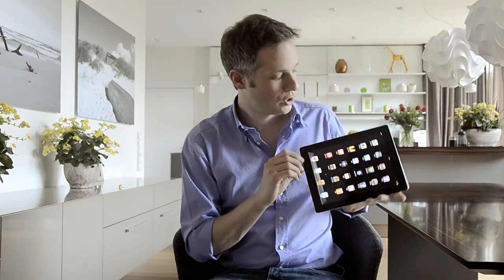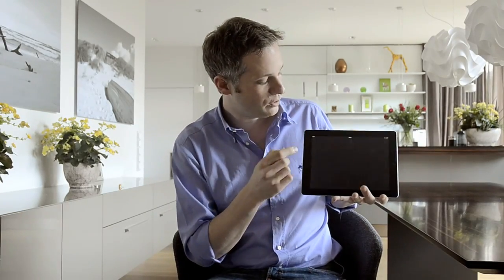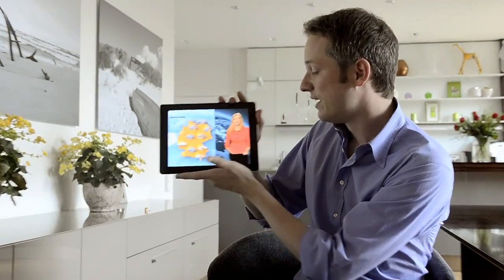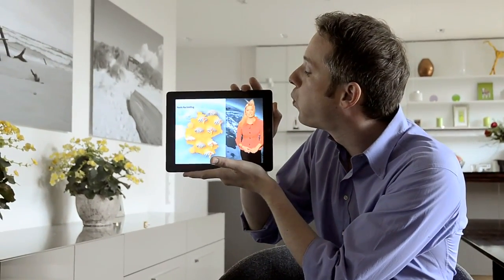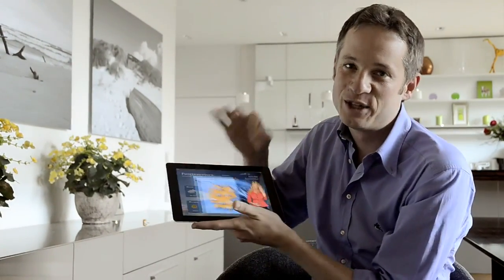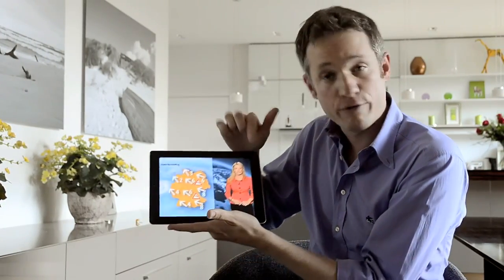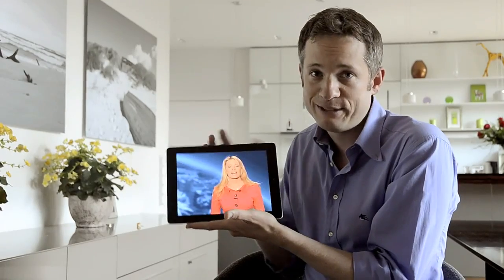Playing tennis outdoors is a lot of fun, but the weather has to be just right. No problem — simply use the weather app to change the weather forecast. To be honest, you can't really change the weather, but you could offer to fix her hair and probably get a date.